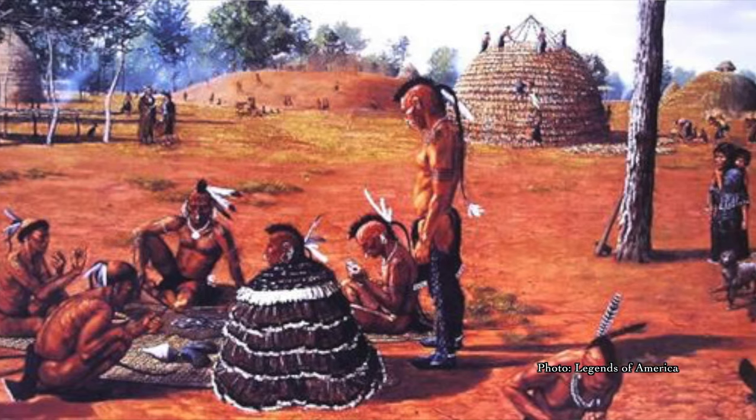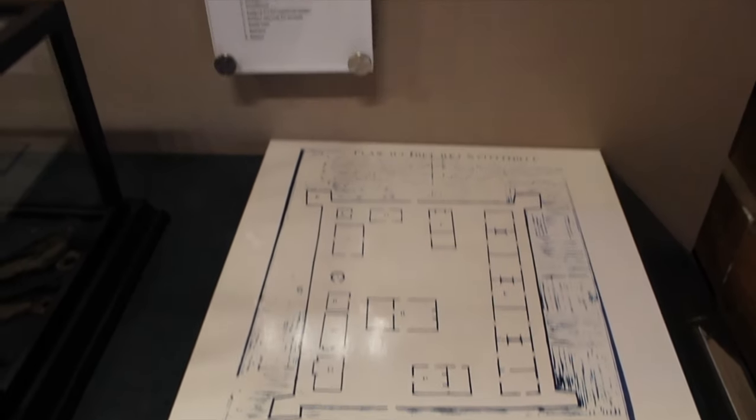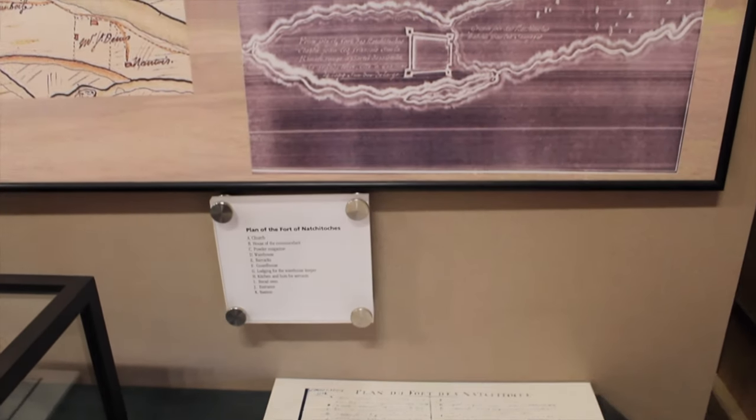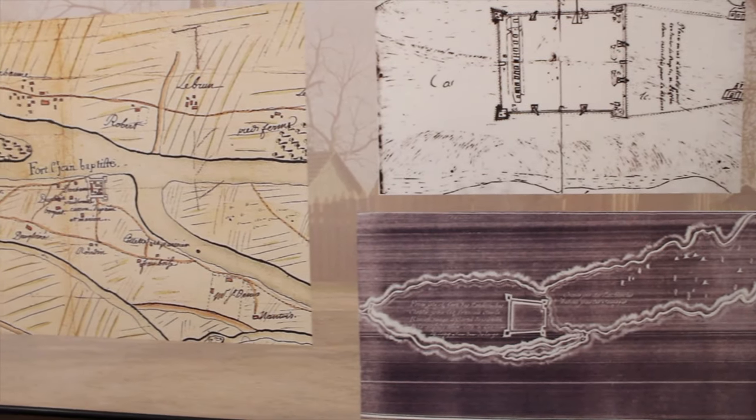Soon it became a center of economic significance, particularly with neighboring Caddo tribes. The fort continued to serve as a military outpost and a commercial trade hub until about 1762, when France ceded Louisiana to Spain as a result of losing the French and Indian War.